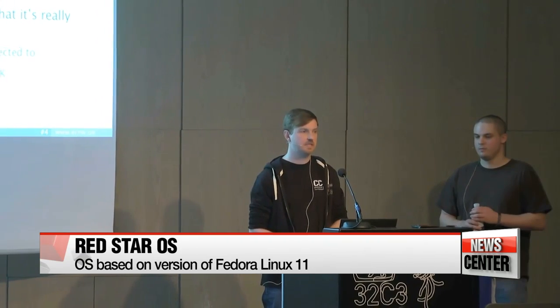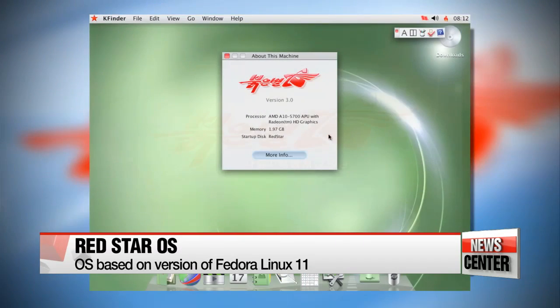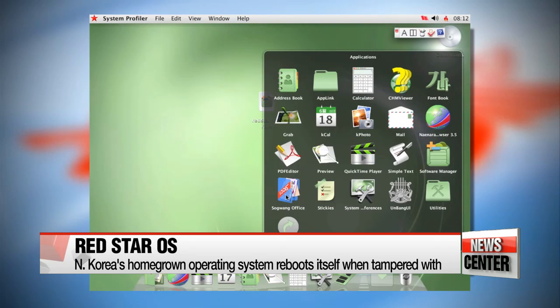They presented their findings at the Chaos Communications Congress in Hamburg on Sunday, revealing that the system was based on an open-source version of Linux, but much of it built from the ground up, seemingly to avoid the system from being compromised by outside parties. It also comes with its own firewall,